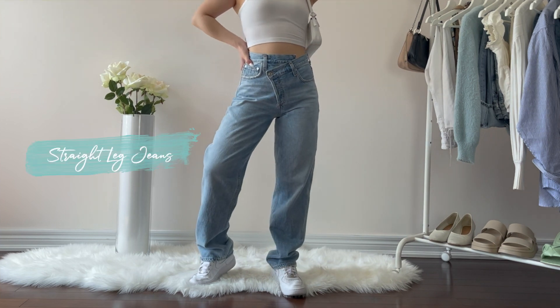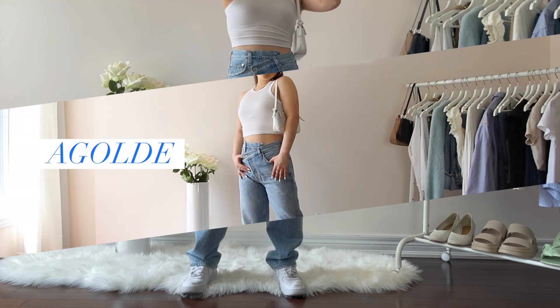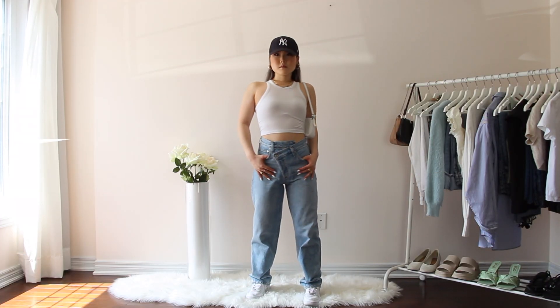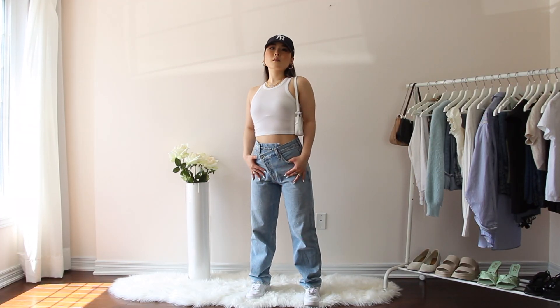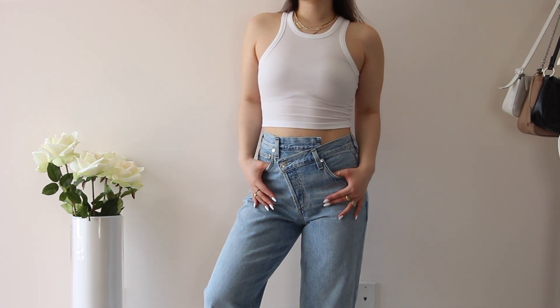Next is what I think we all need in our closet — straight leg jeans. The first pair is from Agolde, the crisscross jeans, and they're the perfect loose fitted jeans. I just styled them with a basic white tank since the jeans themselves are very uniquely designed, and I also threw on a baseball cap and white sneakers to complete this casual everyday look.